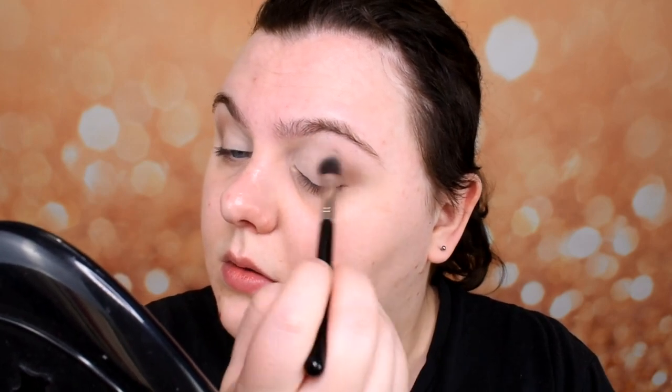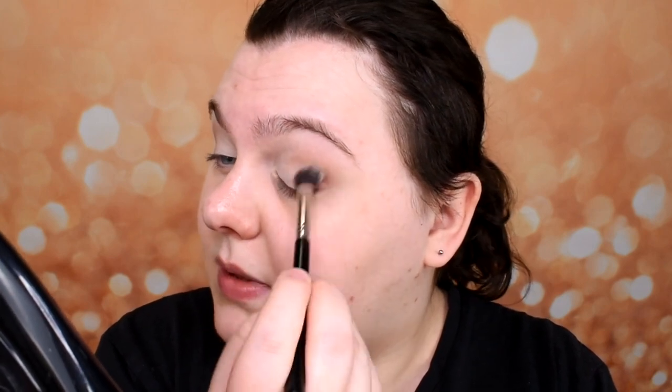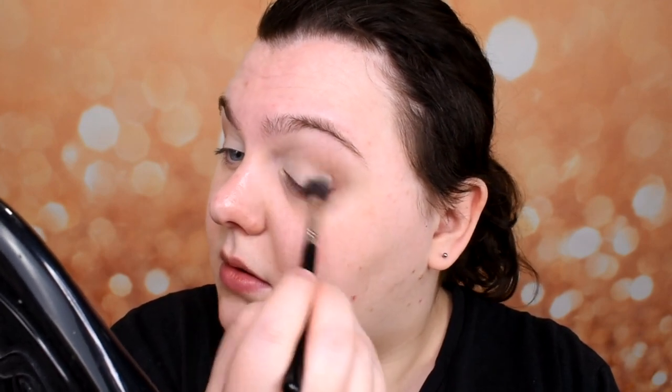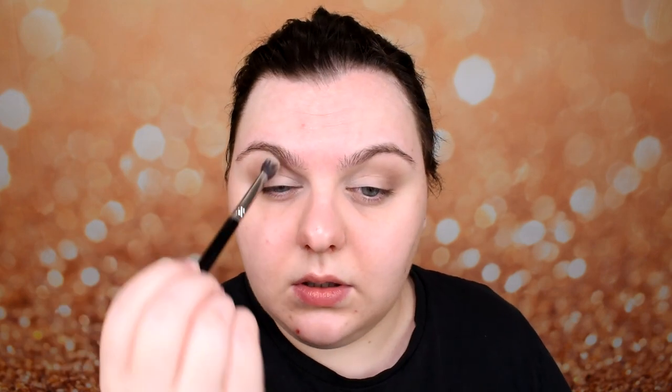I'm using a pretty big fluffy brush and big circles because I want to blend very quickly. It won't be super precise blending, but right now I don't care about it. No sandwich techniques, nothing like that. Just very quick circles — a little bit brown, a little bit beige, that's all.